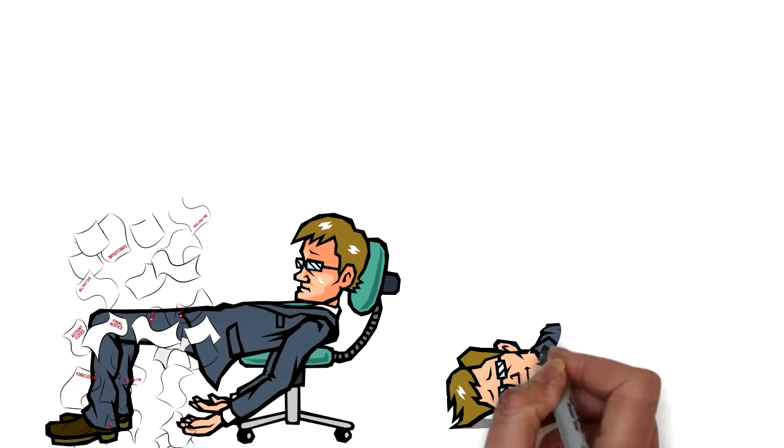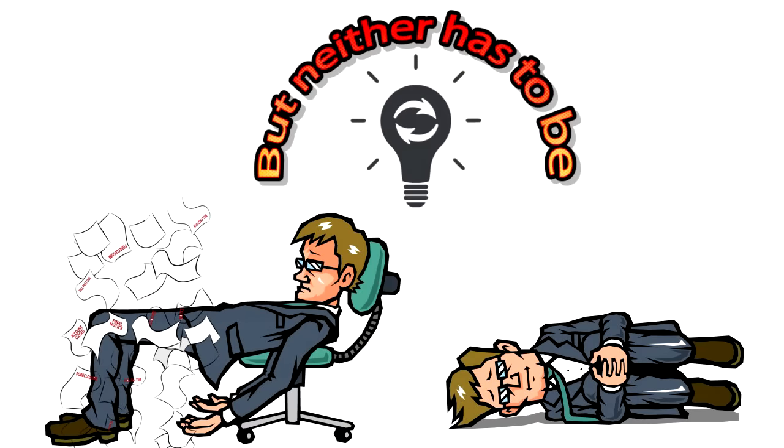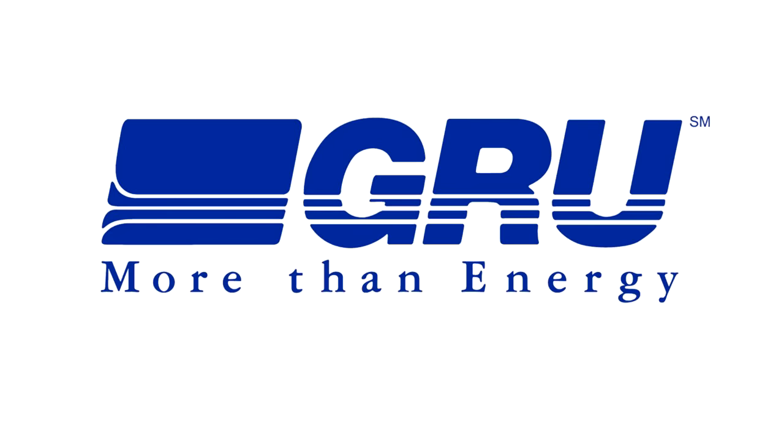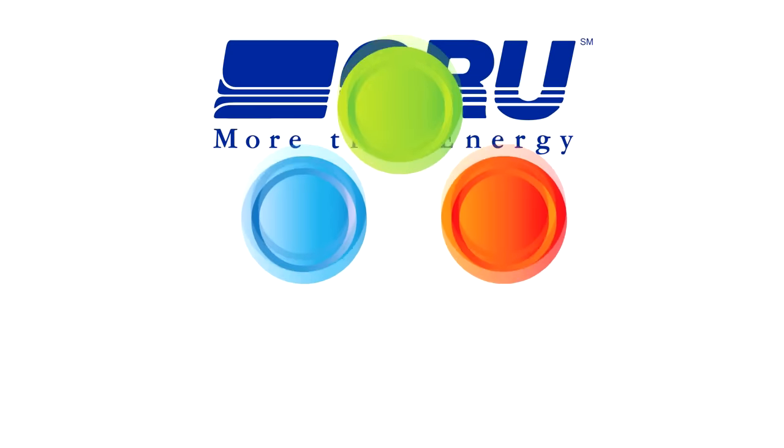Bills can be scary, change can be scary, but neither has to be. That's why we want to discuss the new electric rate structure at GRU. On October 1st, GRU switched to a two-tier structure similar to what many utilities use across the country.